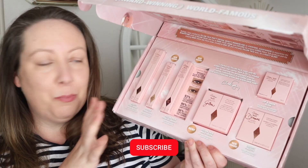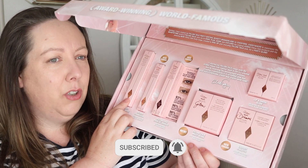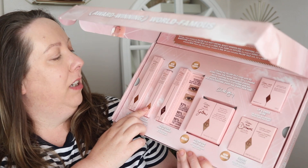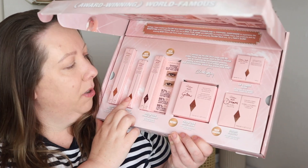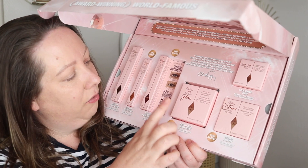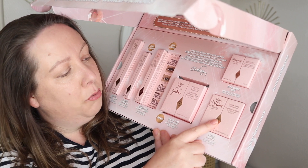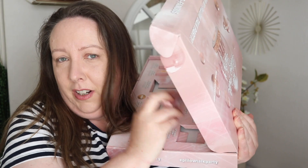Look, so many gorgeous products in here. So there is the Pillow Talk Beauty Light Wand, which I have tried before — it's gorgeous. The Pillow Talk Colour Chameleon, which I'm really looking forward to trying. The Pillow Talk Mascara — can't wait to give that a go, I'm probably going to give that a go first. The Multi Glow, the Pillow Talk Dreams Luxury Palette, and the Pillow Talk Lip and Cheek Glow.